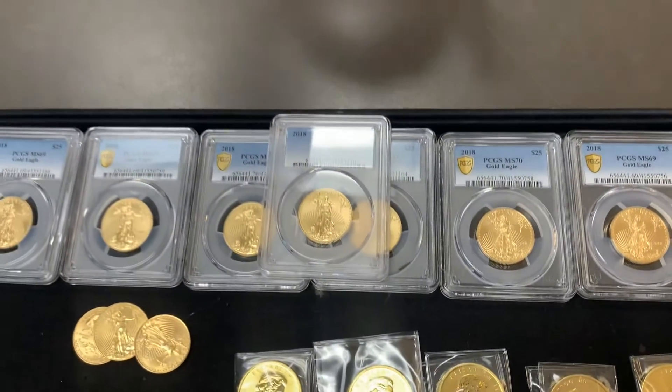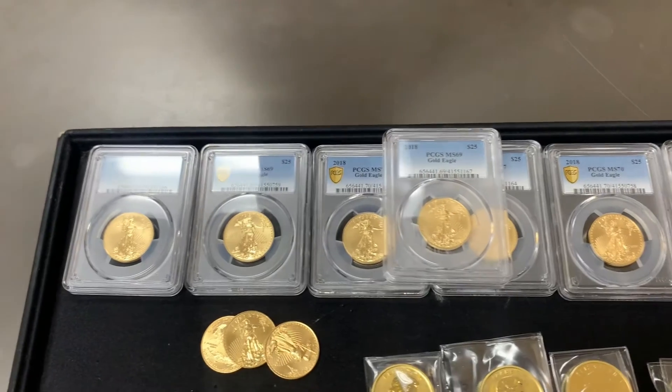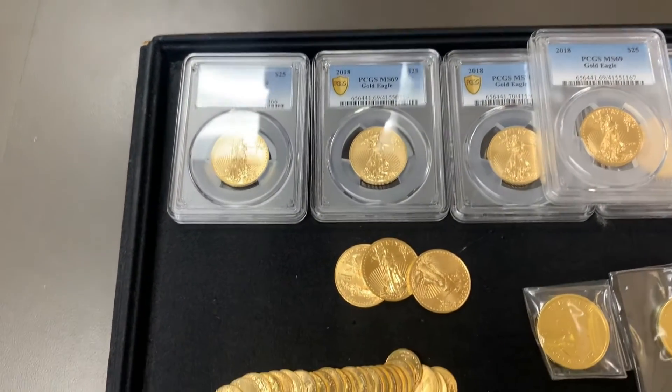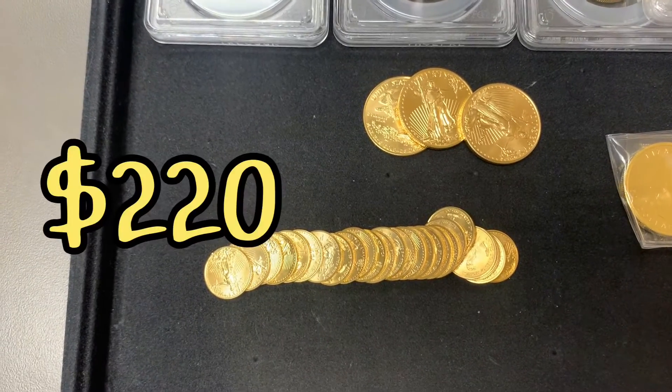Half-ounce gold eagles: we still have seven graded and three not graded. They'll be $1,030 each. One-tenth ounce gold eagles, we have 26 available, and they will be $220 each.